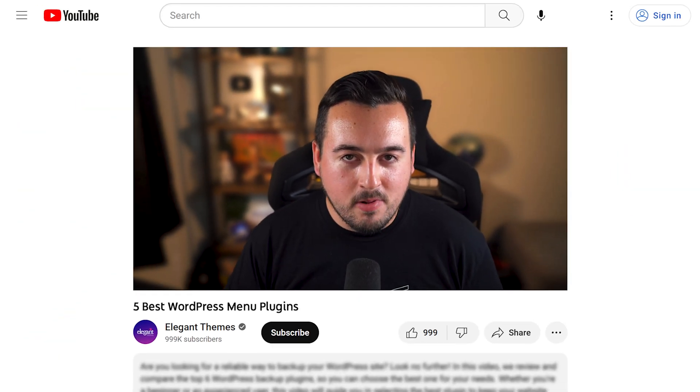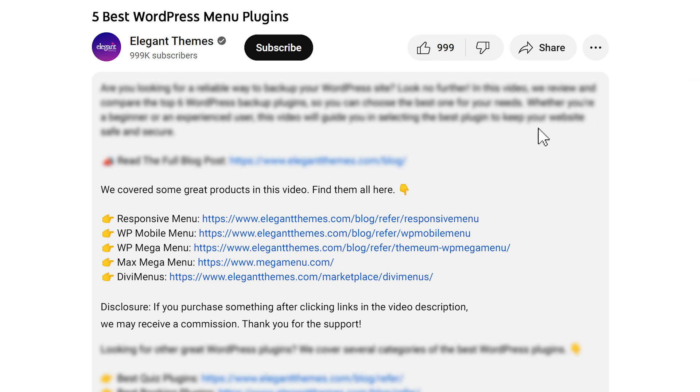Don't forget to head to the description for a link to every plugin we've featured. If you purchase using these links, we may receive a commission which helps support our team and all of our ad-free videos. Those are the five best WordPress menu plugins you can get your hands on today. Let us know in the comments your favorite advice for creating an effective menu. Be sure to like this video and subscribe for more like it. We'll see you next time.